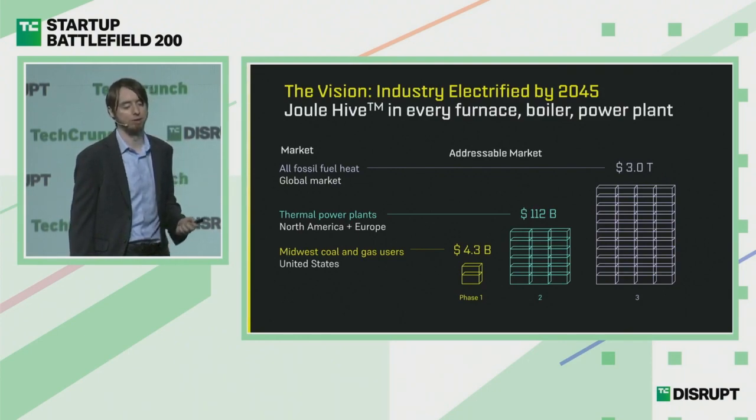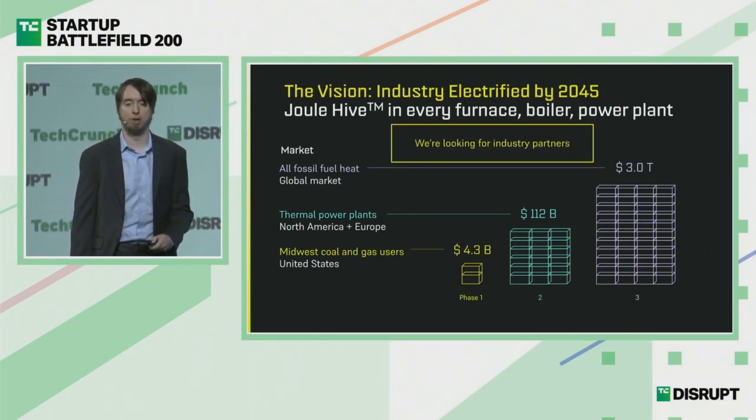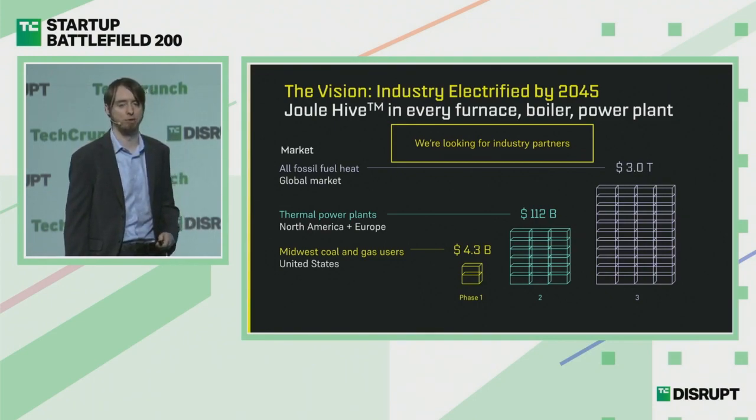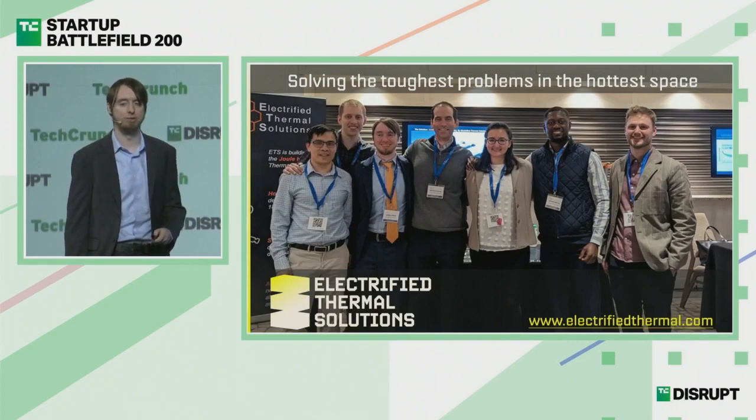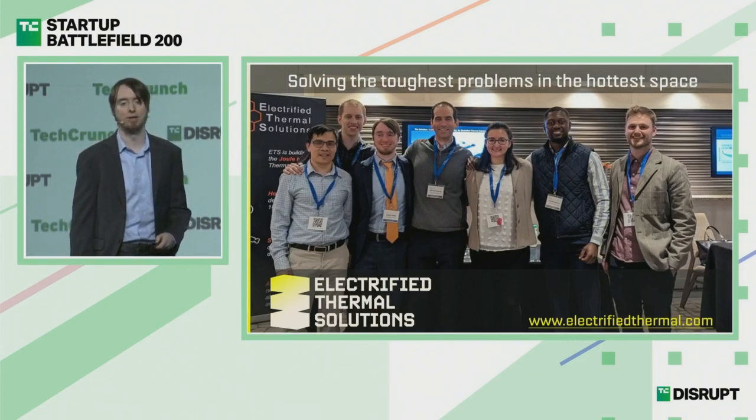Our ultimate goal is industry electrified by 2045 — a Joule Hive in every furnace, boiler, and power plant — in roughly a $3 trillion market. We're looking to work with industrial partners to reach our vision, especially those interested in first-of-a-kind deployments on their site. We are always a growing team solving the toughest problems in the hottest space, so please come find us at our booth, go to our website, and we'd love you to join our team.